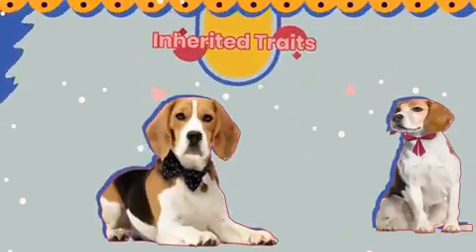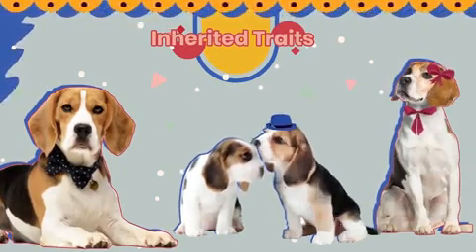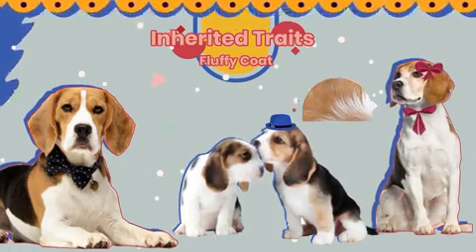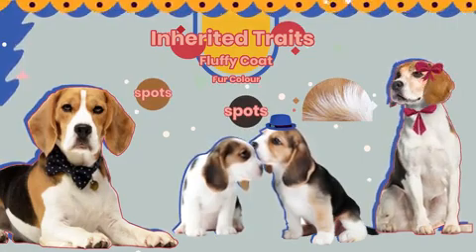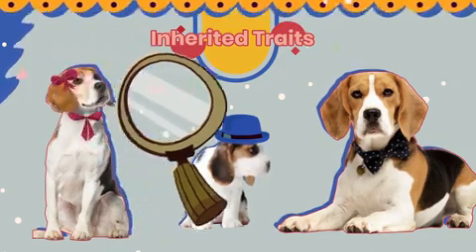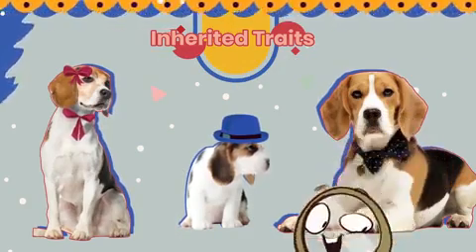Can you see the similarities between the parent dog and its offspring? They both have the same fluffy coat. Their fur is a very similar color, although the pattern of their spots is slightly different. Their eyes are the same shape, but the color isn't quite the same. The puppies have inherited all these traits from their parents.